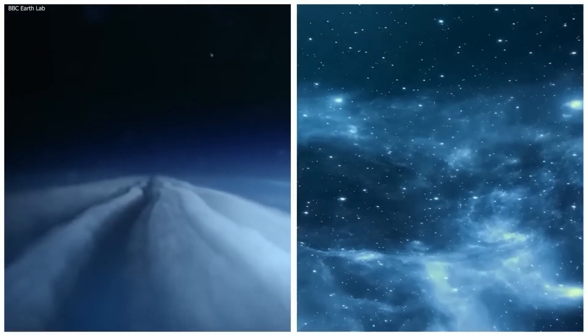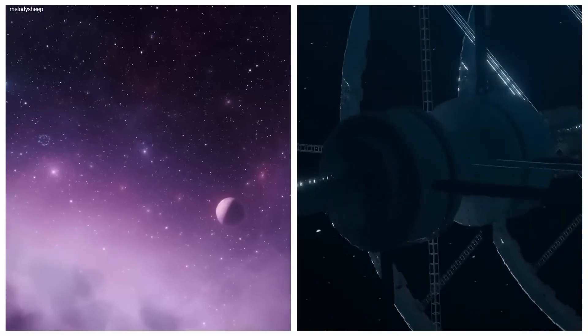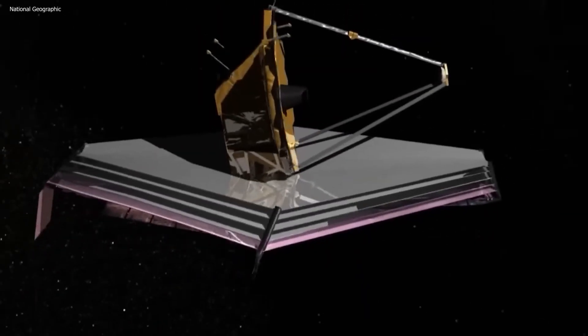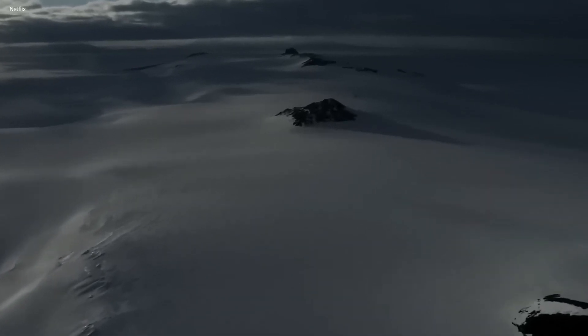Neptune is a gas giant planet with an icy blue atmosphere that hides some incredible secrets. The James Webb Telescope just released an image that totally flips everything we've ever known about the icy planet.